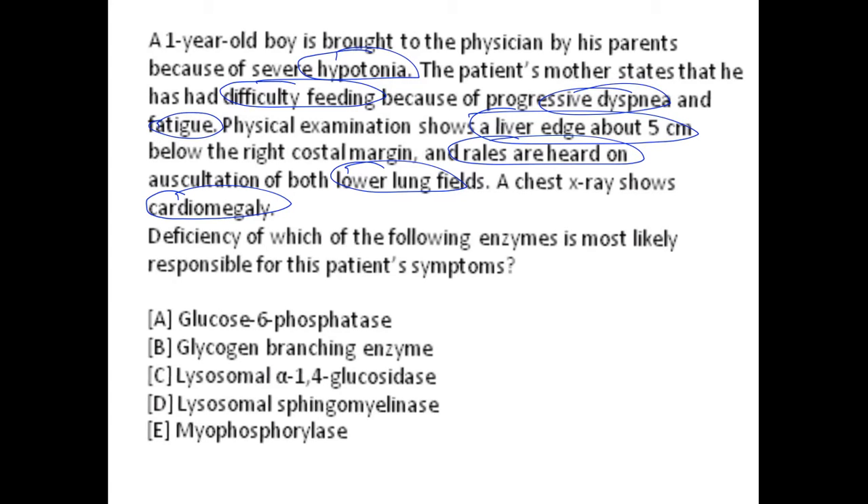Among the choices given, you need to choose the best answer. If you take a closer look, the majority of choices A to E are glycogen metabolism enzymes. Option A is glucose-6-phosphatase, needed for glycogen breakdown. Option B is glycogen branching enzyme. Option C is lysosomal alpha-1,4-glucosidase. Option D is lysosomal sphingomyelinase, which is not related to glycogen metabolism. Option E is myophosphorylase, a muscle glycogen phosphorylase enzyme.